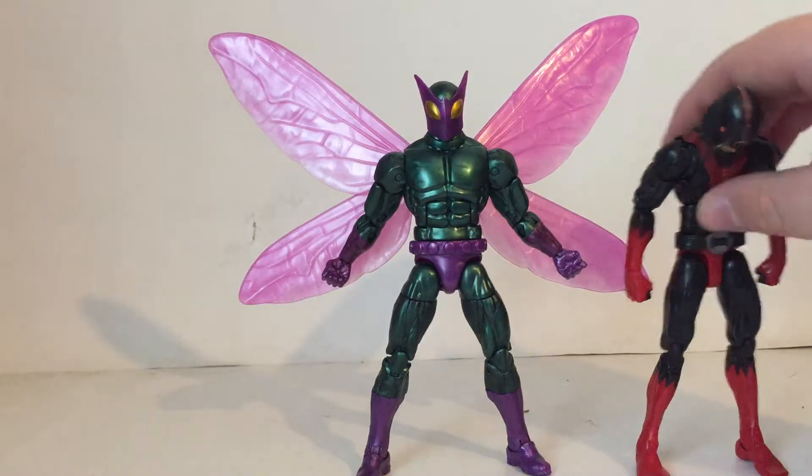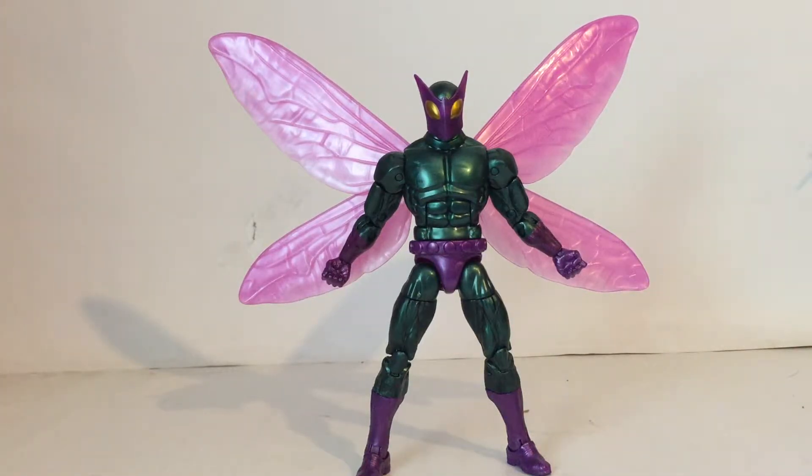Comment down below if I should make up any more funny nicknames for any more figures, because I've got quite a few — just put different names down there for anything you think would be funny.